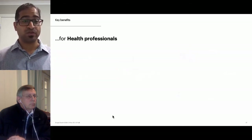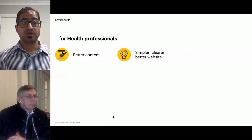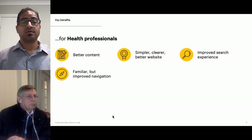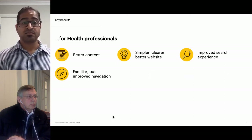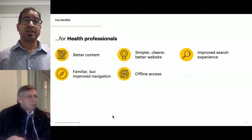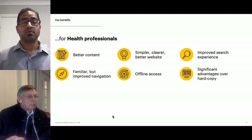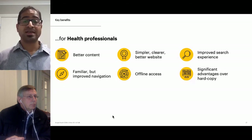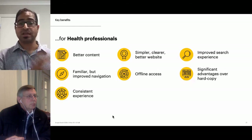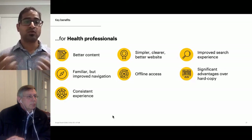Key benefits for health professionals include: better content which is much easier to understand; a simpler, clearer, and better website; significantly improved faceted search experience; familiar but improved navigation helping people get to what they need quickly and easily; offline access to the entire handbook including resources through the app; significant advantages over the hard copy resulting in increased adoption; and consistent experiences across health.gov.au, the handbook website, the catch-up calculator, and the mobile app, making everything easy to learn and use.